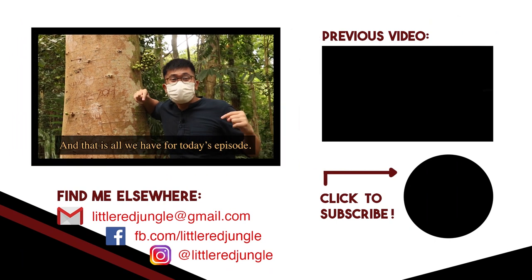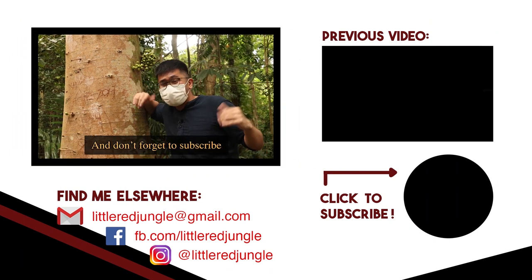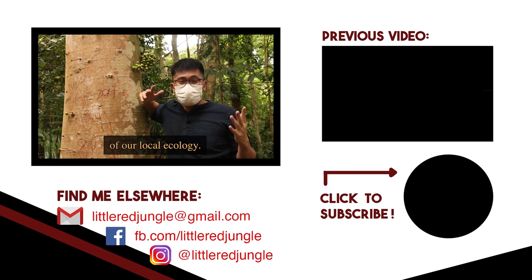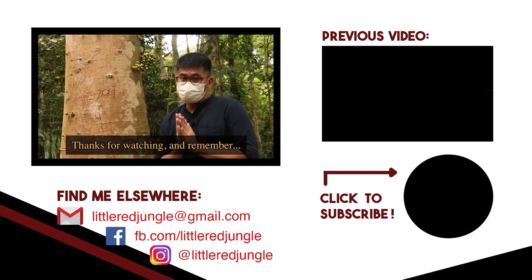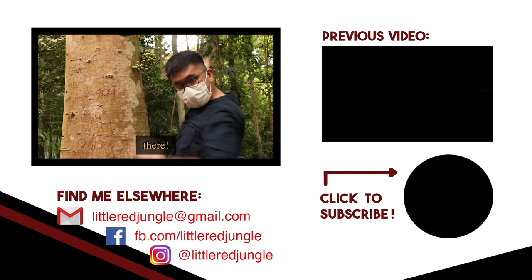And that is all we have for today's episode. Follow me on Instagram and Facebook and all those fancy stuff. Don't forget to subscribe if you want to watch more videos of our local ecology. Thanks for watching, and remember — keep your eyes peeled, because it is a jungle out there!